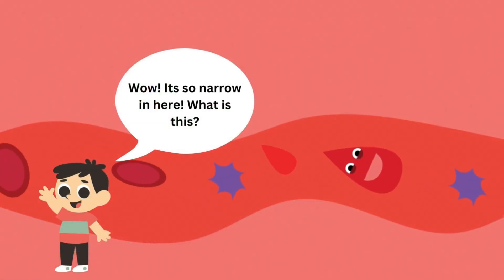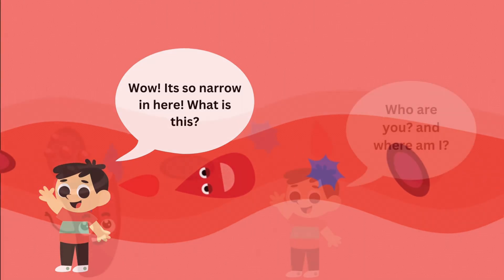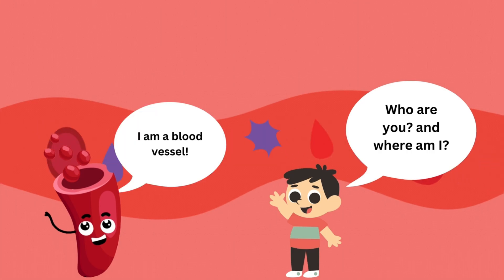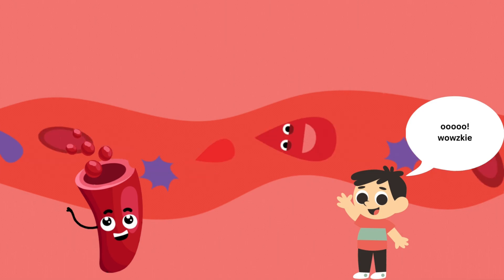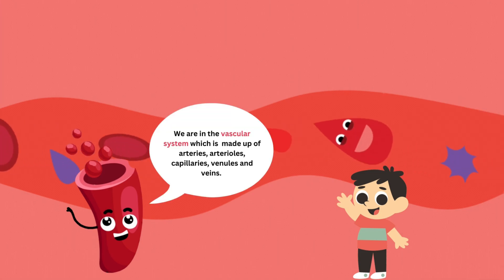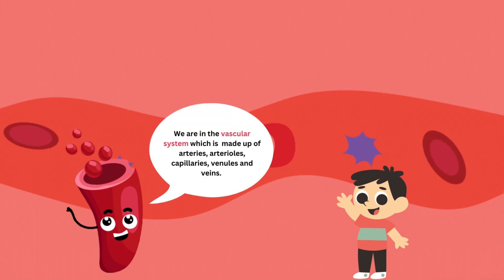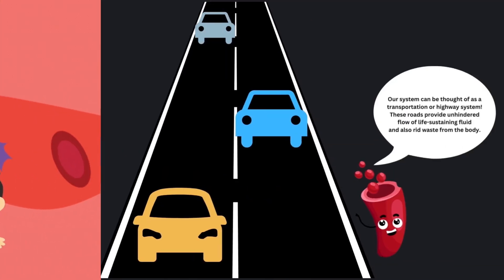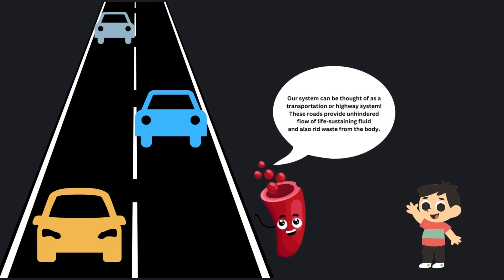Wow, it's so narrow in here. What is this? Who are you? And where am I? I am a blood vessel. We are in the vascular system, which is made up of arteries, arterioles, capillaries, venules, and veins. Our system can be thought of as a transportation or highway system — these roads provide unhindered flow of life-sustaining fluid and also remove waste from the body.